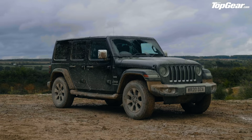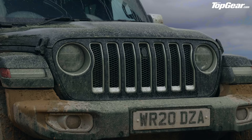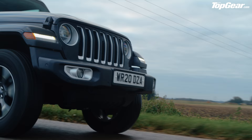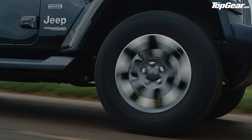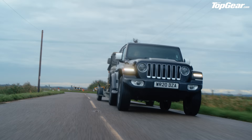The stick-out fenders, the squared-off wheel arches, the circular headlights, the barbecue-style grill. Honestly, you could cook an entire cow on that. It's a look that can trace its roots all the way back to the 1940s, to the Wrangler's great-great-grandfather — the original Willys Jeep.